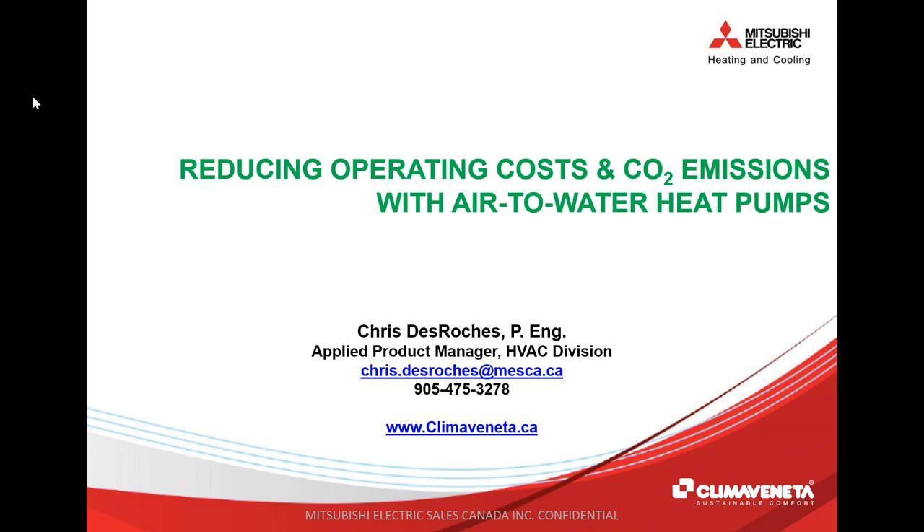The broadcast is now starting; all attendees are in listen-only mode. Good afternoon, everyone, and good morning to our attendees on the West Coast. Welcome to today's webinar on reducing carbon emissions and operating costs with air-to-water heat pumps. My name is Doug Picklick — I'm the editor of HPAC Magazine, Canada's leading business publication for mechanical contractors and their supply partners.